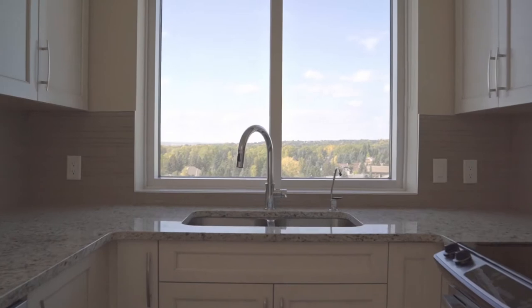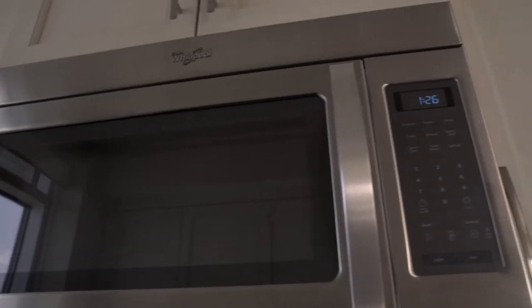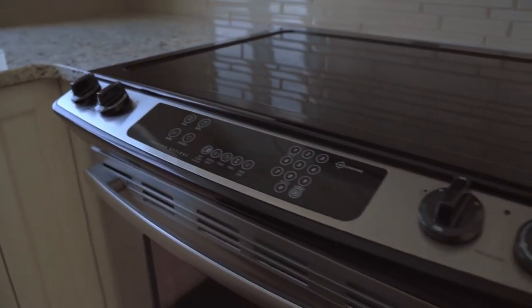Even the kitchen has views, and it has a modern design with crisp white cabinets, granite counters and sleek stainless steel appliances.